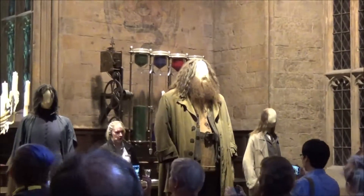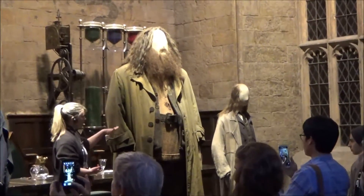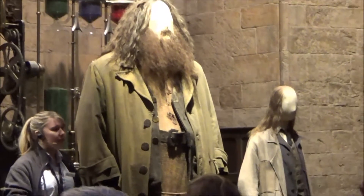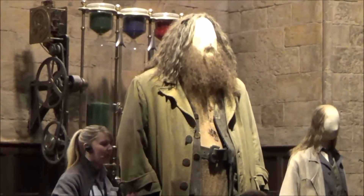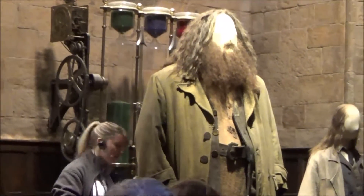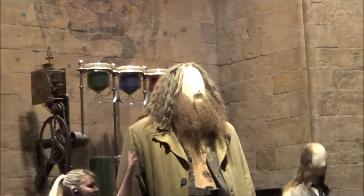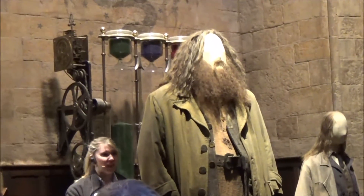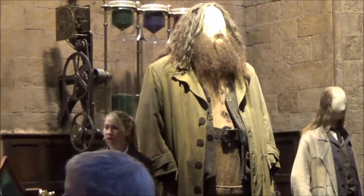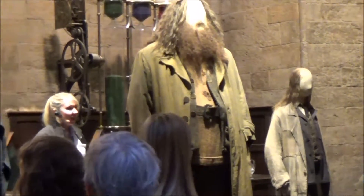Hagrid was played by an actor called Robbie Coltrane, but I'll let you into a secret: Robbie Coltrane never actually wore this costume. This costume was worn by his size double, who went by the name of Martin Bayfield, a 6'10" ex-England rugby player — but even he was still not tall enough to play the 7'6" half-giant. So to make him appear taller, they packed him into his shoes, padded out his costume, and then gave him an animatronic head that looked exactly like Robbie Coltrane's face. It could blink, it could move, it was voice-activated, it could talk. A little bit creepy, but a wonderful piece of machinery. You can see this head later on in our creatures department, and if you look at it long enough, it still does move.